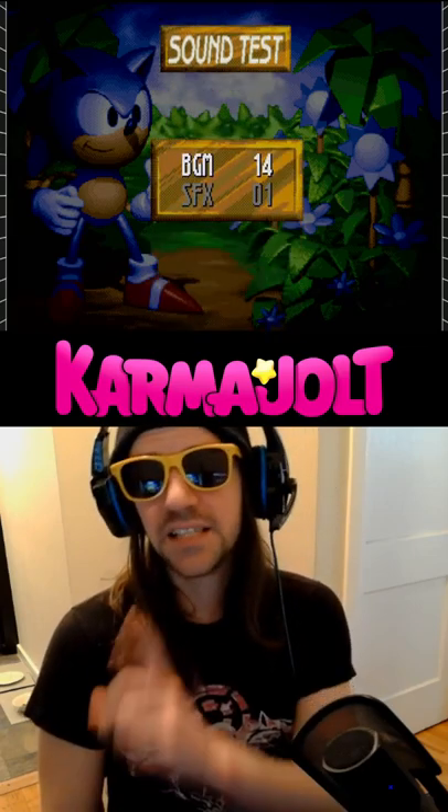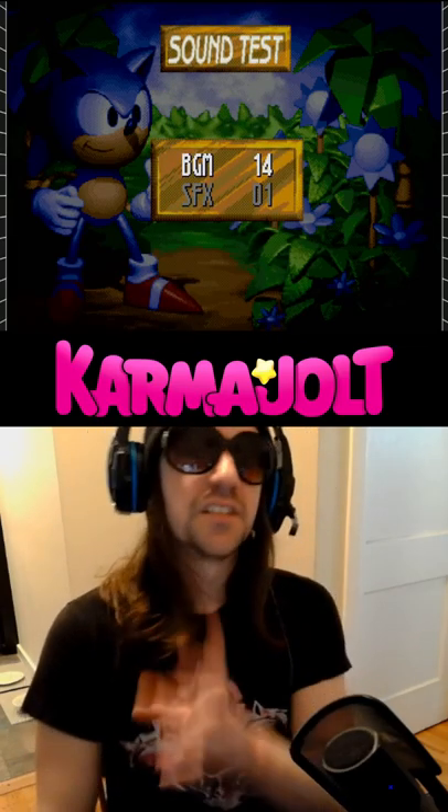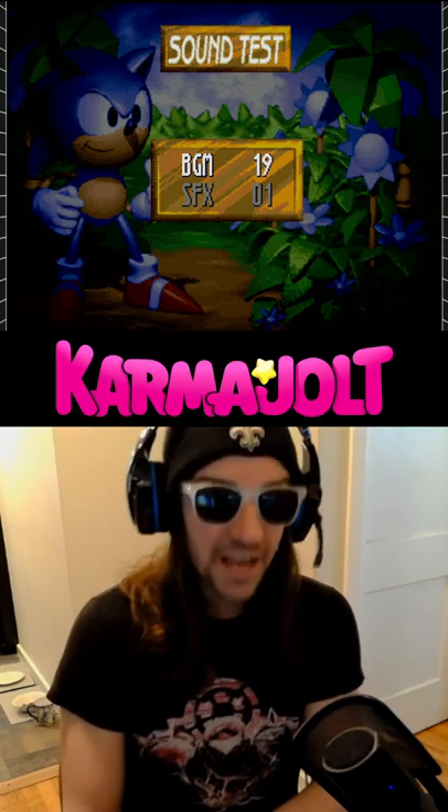So first you gotta go to the sound test and choose BGM 14. Play music number 14 until it's just about over. Then, as it's ending, play sound number 19.